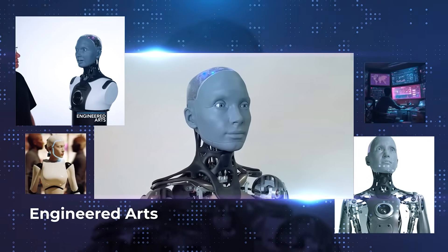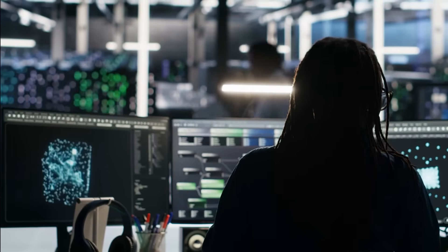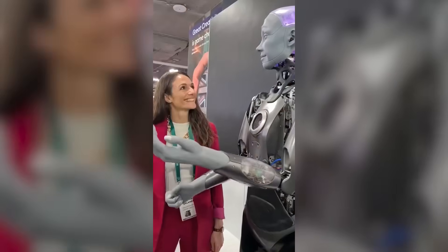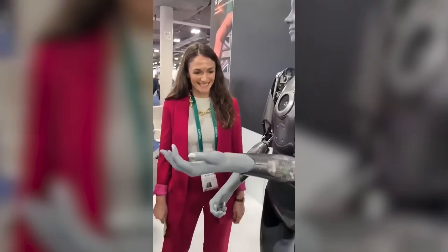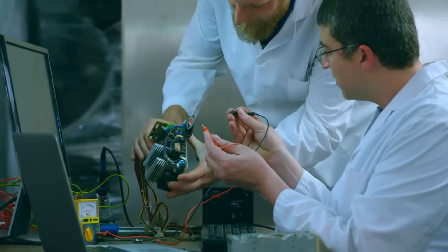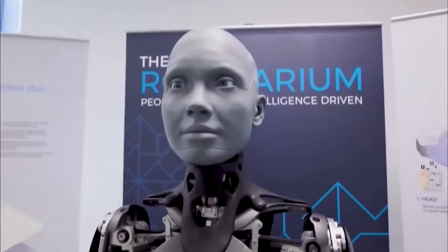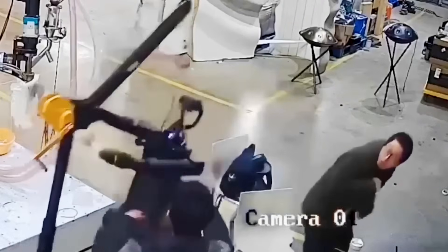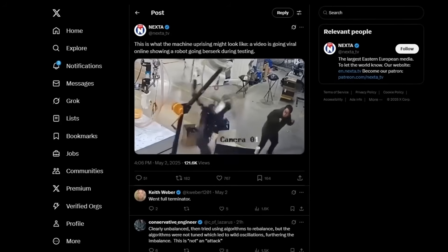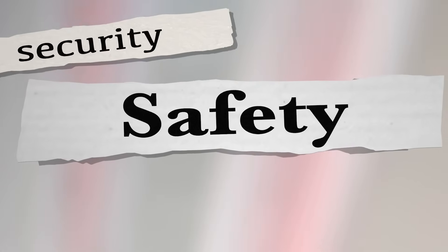Engineered Arts, the creators of the viral Ameca robot, have launched a powerful new tool that lets anyone control how a robot thinks, feels, and responds. As the robot itself notes, its arms, hands, and body are designed for making expressive gestures. No tech skills needed — with just a few clicks, you can rewrite its entire personality. Meanwhile, a Unitree H1 robot malfunctioned during testing and started violently thrashing mid-air, nearly causing an accident and sparking serious concerns about safety in advanced robotics.